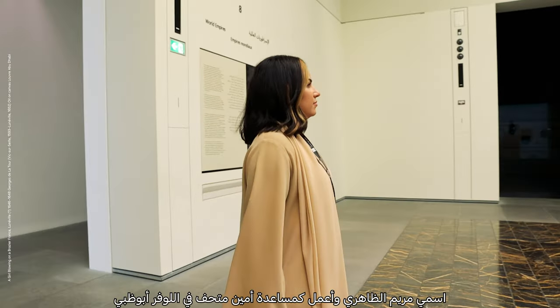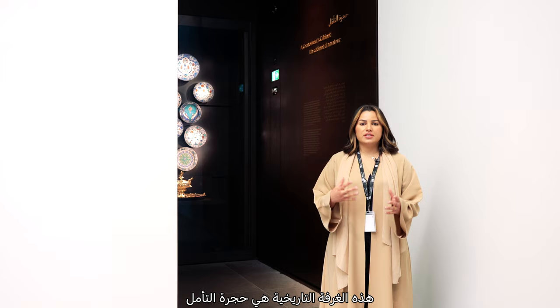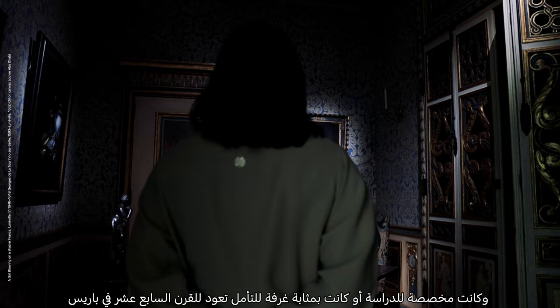I'm Miriam Al-Zahri, Curatorial Assistant at Louvre Abu Dhabi. Today we'll be exploring the first period room introduced to the visitors here in the museum. This period room is a connoisseur's cabinet, dedicated to a study or a studiolo from the 17th century in Paris.